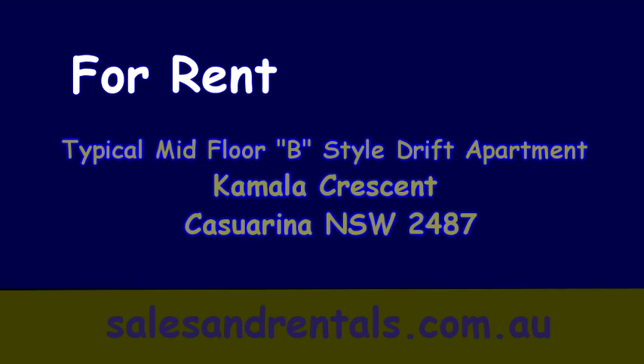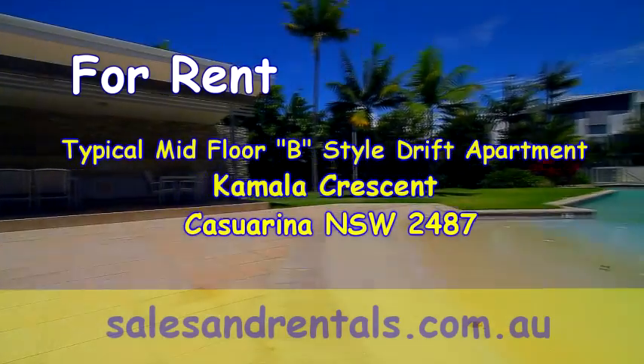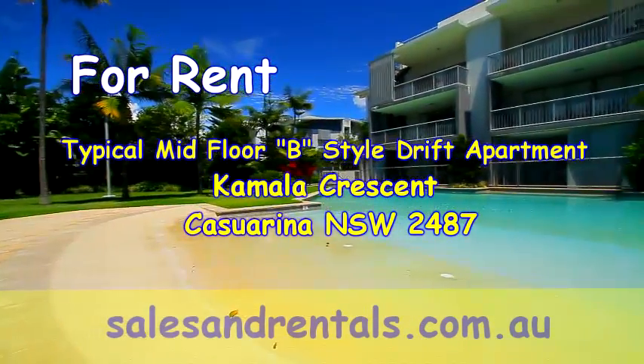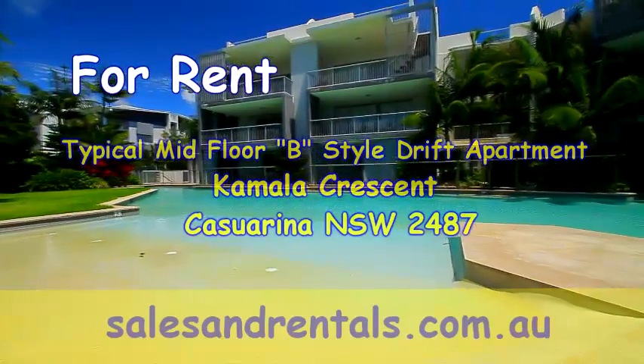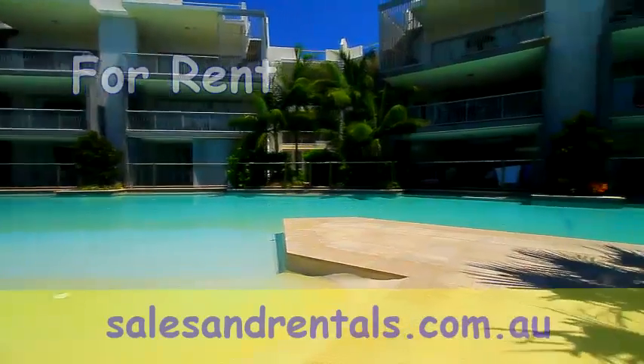Welcome to a video presentation of a typical midfloor B-style apartment located in the Drift apartment complex. The Drift apartments are located at Casuarina Beach and consist of 88 units located in two blocks, Drift North and Drift South.